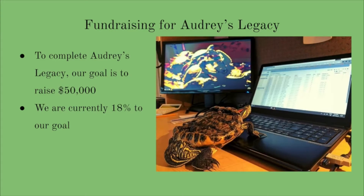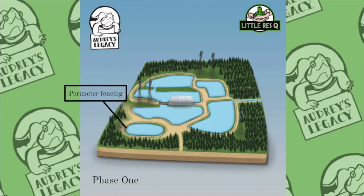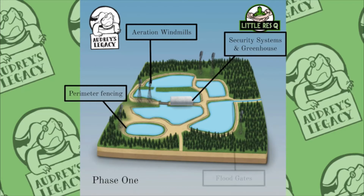Our main financial goal for the sanctuary is $50,000. We are currently 80% of the way to our goal. With the help of the Toronto Zoo and other donors, we have been able to construct some of the larger ticket items for the sanctuary. Phase 1 of Audrey's Legacy will involve the installation of the perimeter fence, security systems, and special climber-proof animal inclusion fencing around the ponds already on site.